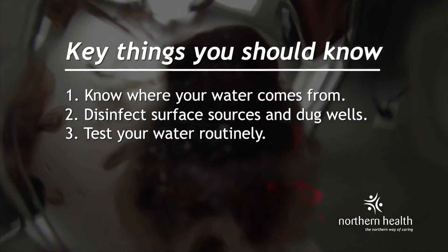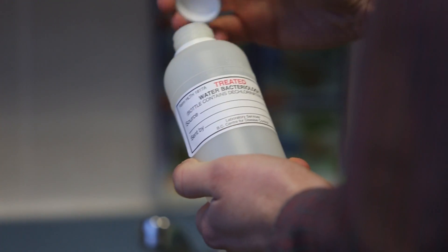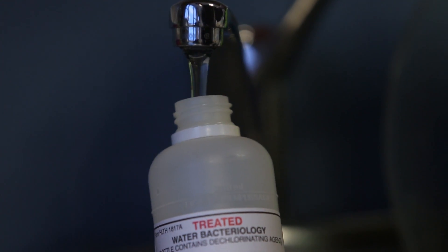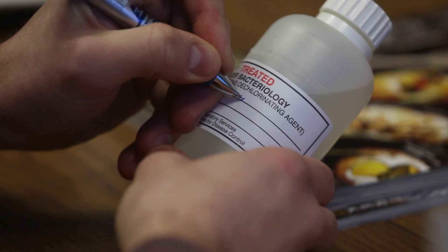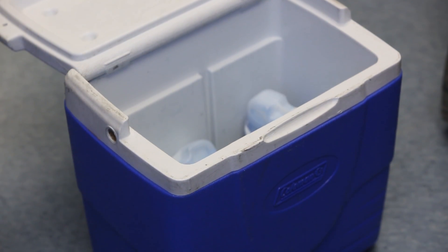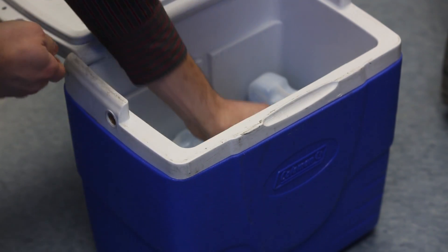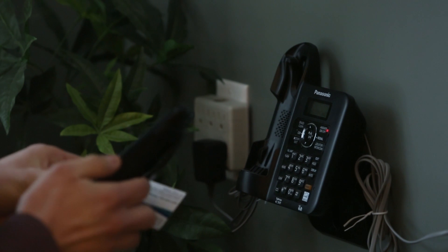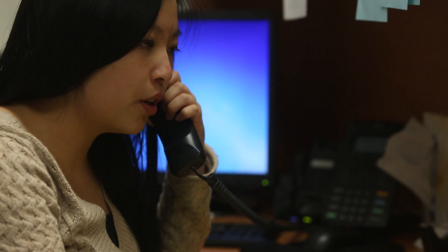Test your water routinely. We recommend routine testing at least once or twice each year for anyone on a private water system. This testing will provide an indication of your water safety and will let you know how well your water system is working. Have an accredited lab test your water regularly, and contact an Environmental Health Officer if you need any help understanding your test results. Results from these tests will provide an indication of how you need to disinfect your well or provide treatment.